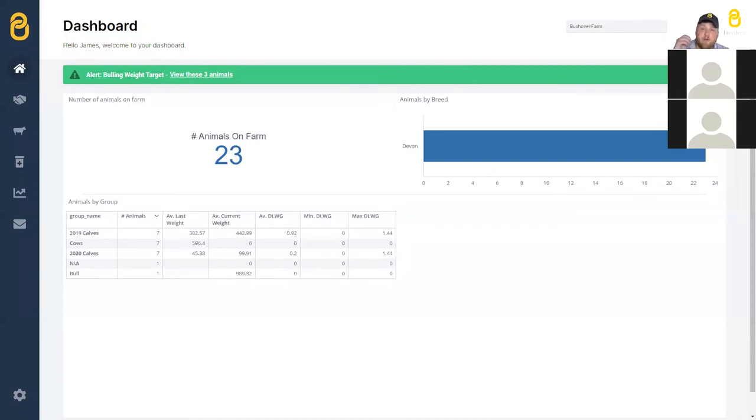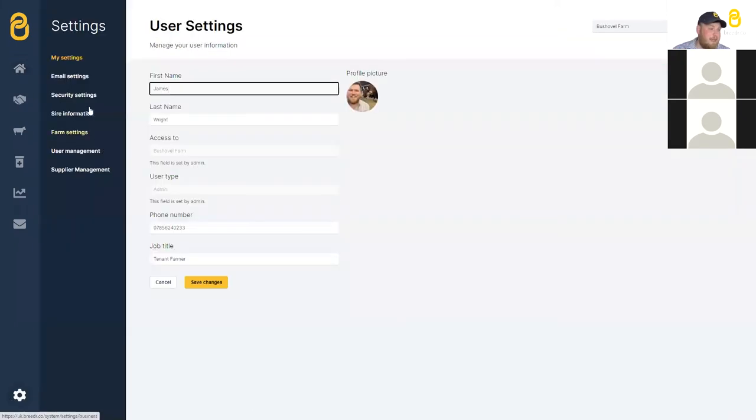We really encourage you to log births and set your sires in Breeder. If you're going through calving, write that sire down — it's really important for two reasons: without the sire on there you can't look at data analytics about which sire is better, and there are premiums available for named sires. Whether you're a dairy farmer or a suckler farmer, sire data is some of the most important information you can capture about your farm, and we completely support what AHDB are doing.